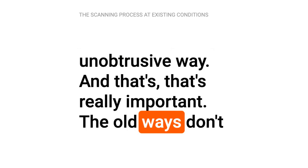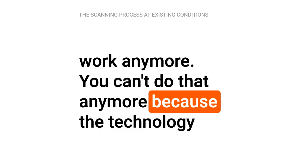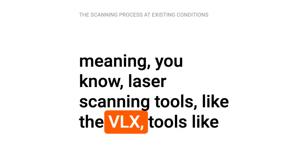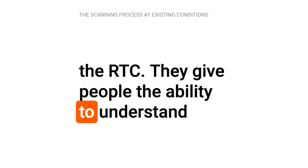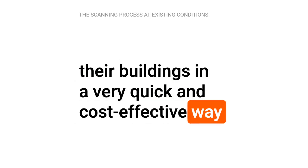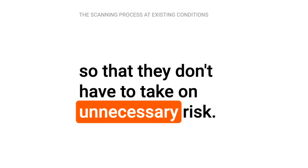The old ways don't work anymore. You can't do that anymore because the technology — meaning laser scanning tools like the VLX, tools like the RTC — give people the ability to understand their buildings in a very quick and cost-effective way so that they don't have to take on unnecessary risk.